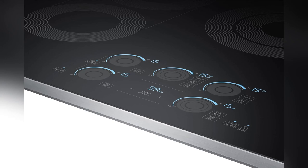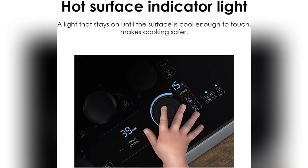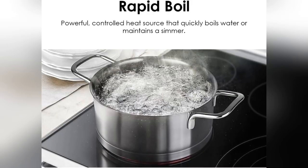Hey everyone! Just had to share my latest kitchen upgrade, the Samsung Electric Cooktop. Seriously, it's been a game changer.